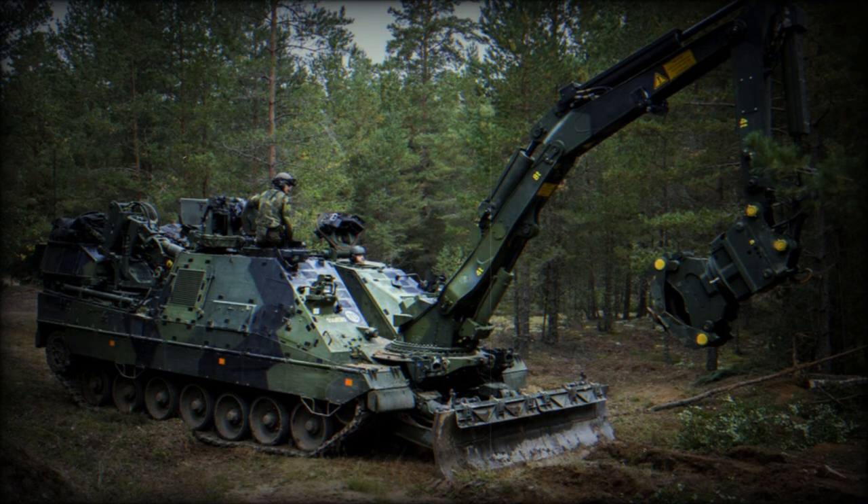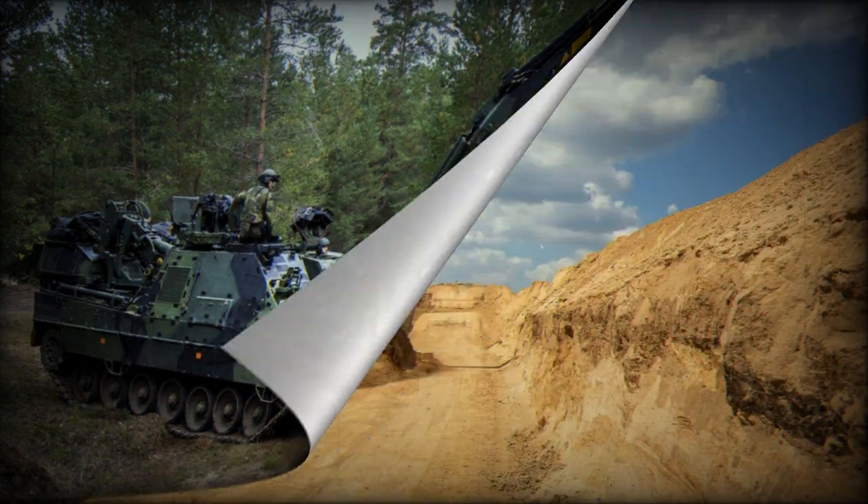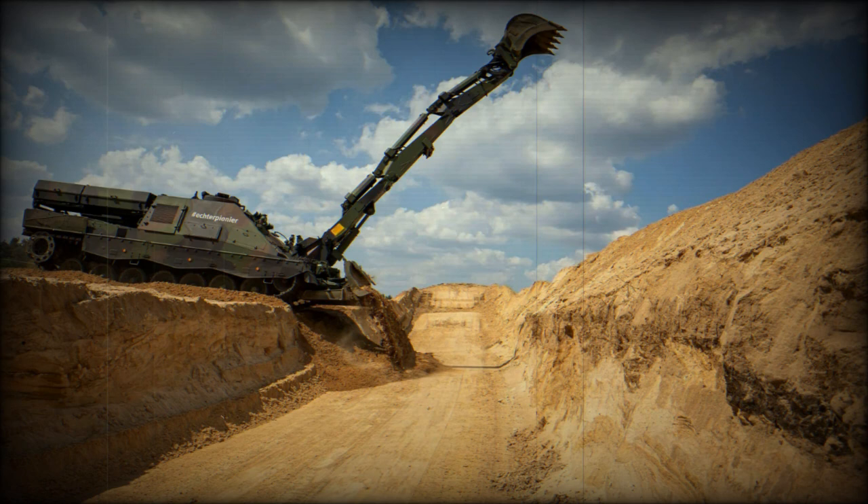In 2007, the Swiss Army awarded a contract for 12 Kodiaks. First production machines were delivered to the Swiss Army in 2009. Other operators of the Kodiak are the Netherlands and Sweden. These vehicles were planned to be delivered until 2012.